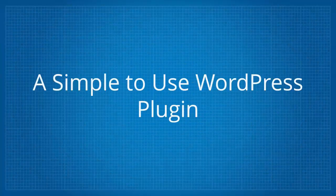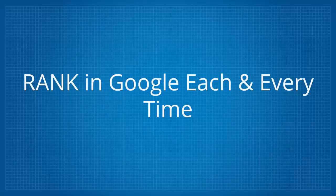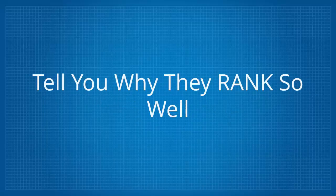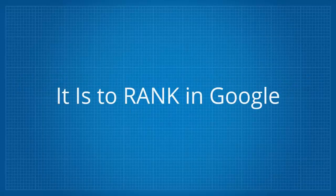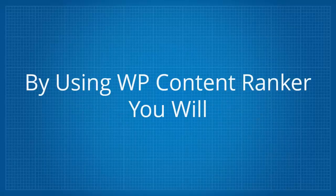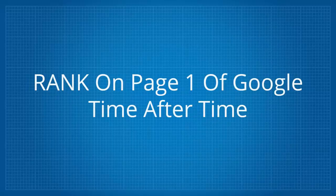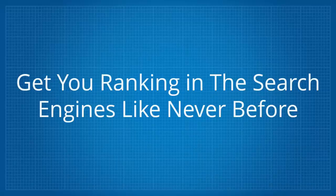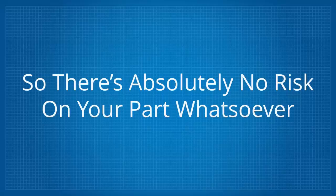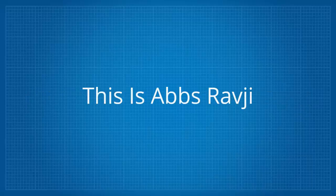So there you have it — a simple to use WordPress plugin that analyzes Google for any keyword of your choice, designed to help create content that will rank in Google each and every time. It dissects the top 10 ranking sites, reverse engineers your competitors, and lets you create optimized content ready to rank — drag and drop easy. By using WP Content Ranker you'll always be in a position to rank on page one of Google. Full training and a 30-day money back guarantee are provided, so simply click the Buy Now button below for instant access.